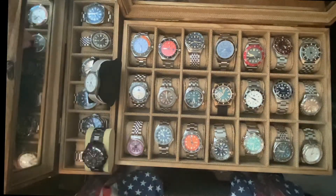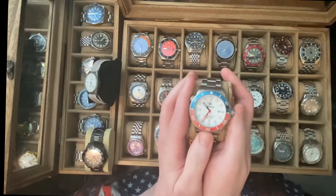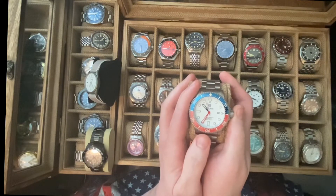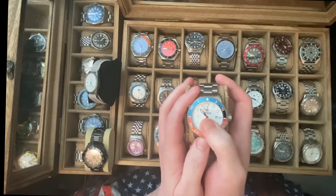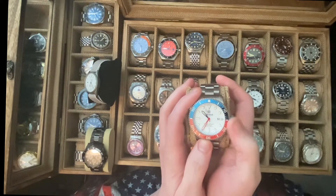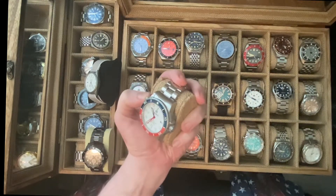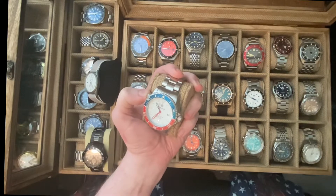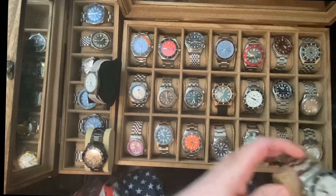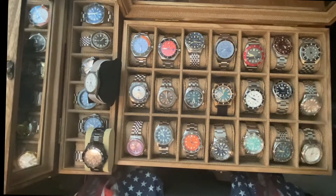What's another one you're liking? That one way over there. He chose the Deep Blue Dive Master 1000 with the red, white, and blue on the hands as well as on the bezel and the dial. Are you liking it because of the colors? Because it's the USA — the red, white, and blue. Okay, all right.